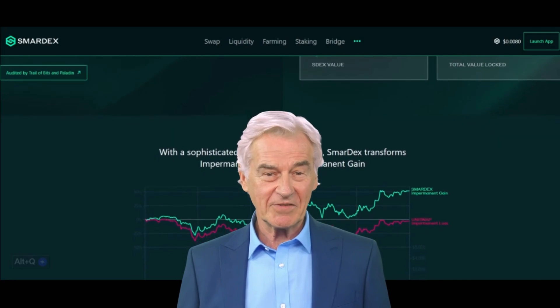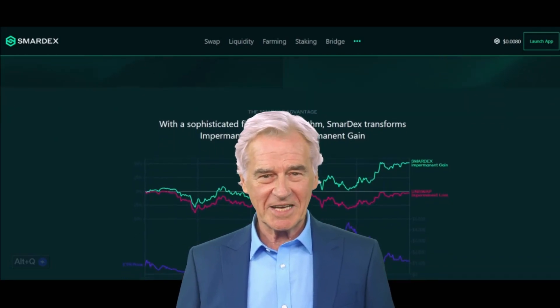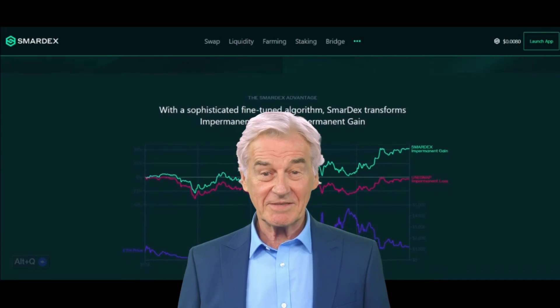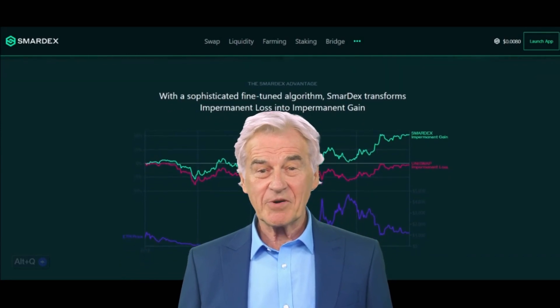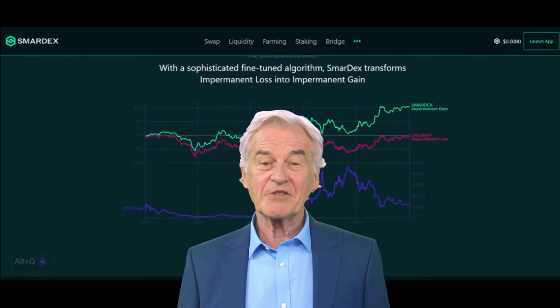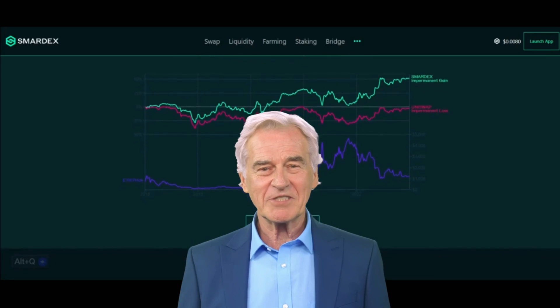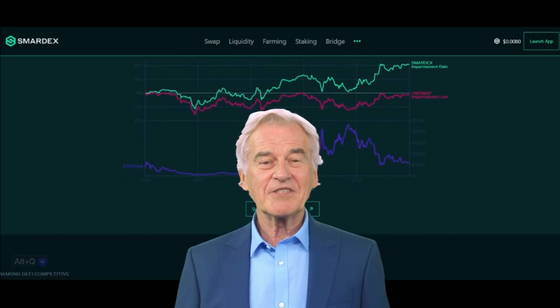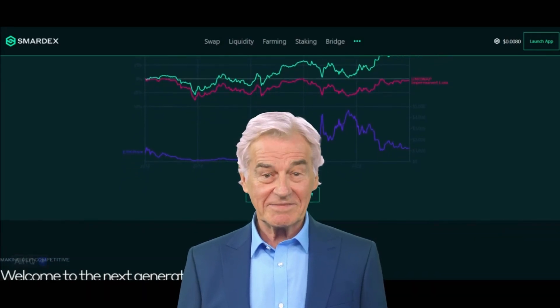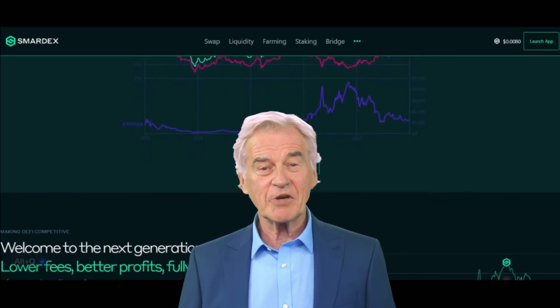Before diving into SmartX, let's grasp the concept of impermanent loss. When users provide liquidity to decentralized exchanges (DEXs) by depositing assets into liquidity pools, they're exposed to the risk of impermanent loss. This occurs when the value of their deposited assets fluctuates compared to simply holding those assets in their wallets — resulting in potential losses when they withdraw their liquidity.